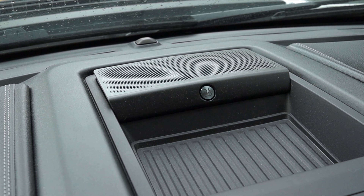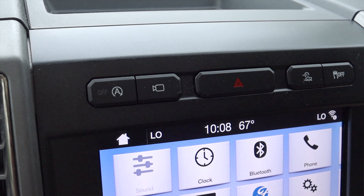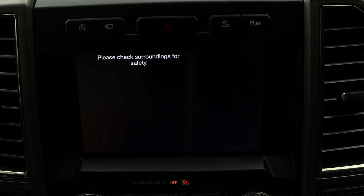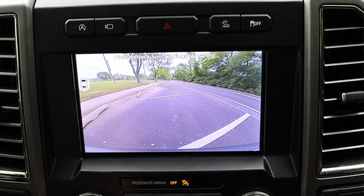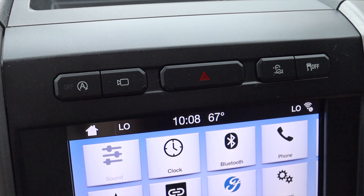Moving into the center, we have another B&O speaker and a nice little tray up top. Then we have buttons for the automatic start-stop, a camera button which can only be toggled when the vehicle is not moving, my hazard switch, hill descent control, and traction control off.